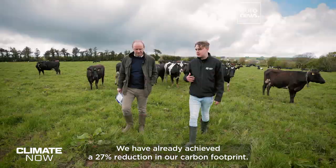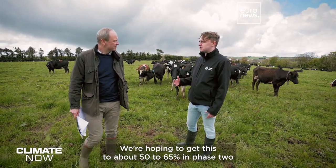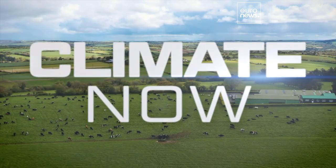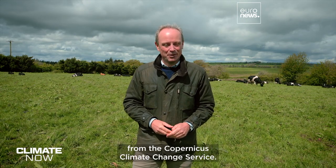We've already achieved a 27% reduction in our carbon footprint. We're hoping to get this to about 50 to 65% in phase 2 and be climate neutral by 2030. But before that, let's take a look at the very latest data from the Copernicus Climate Change Service.